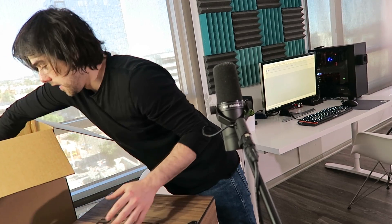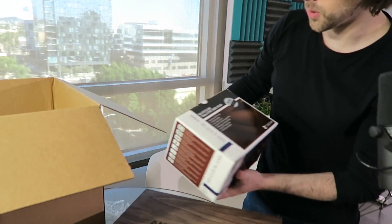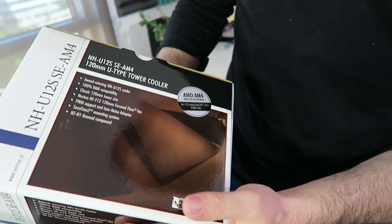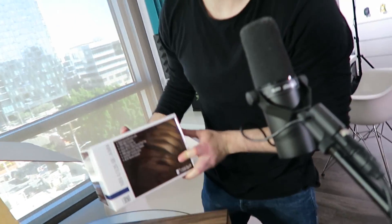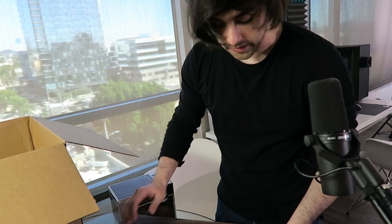Guys, I have a build coming for you really soon — like probably tomorrow, seeing all this. We also have a cooler from none other than Noctua. The model number is NH-U12S SE-AM4. If this is available to order — I'm pretty sure it is — I'll be sure to leave a link in the description box down below so you can check out that exact cooler.